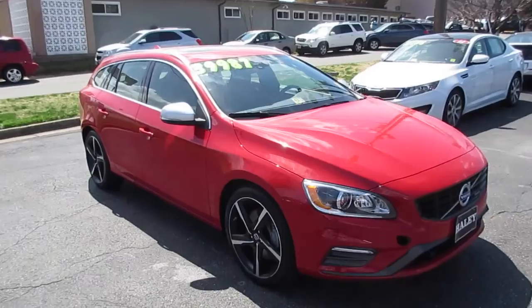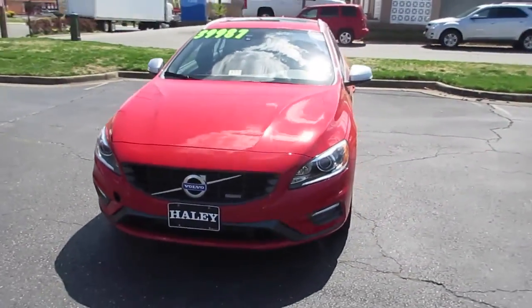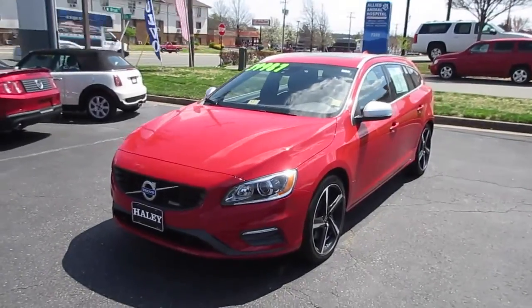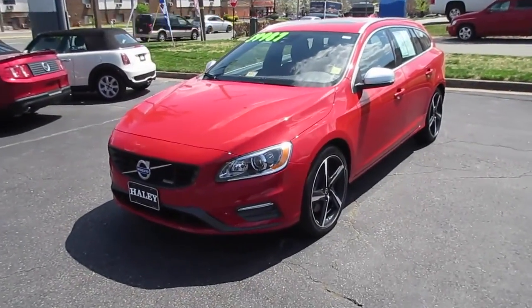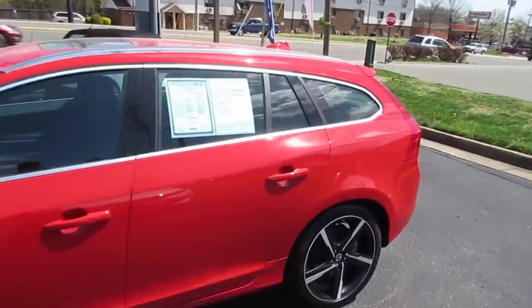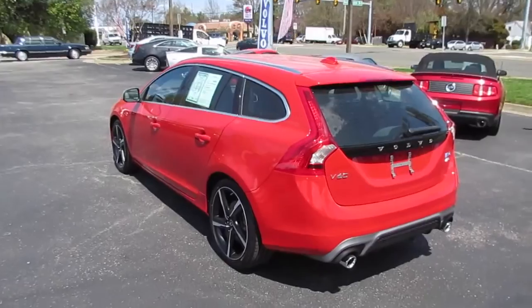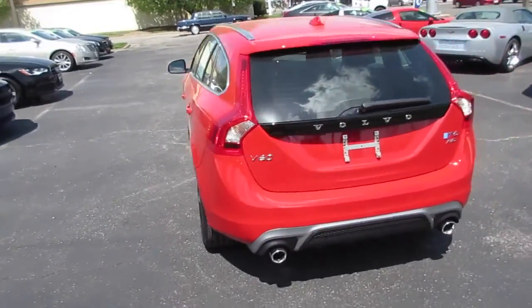Hey guys, it's me Jake from Jake Man 21642, and today I bring you probably my favorite new car on the market right now. This is the 2015 Volvo V60 R-Design. As you can see, this one has a passion red exterior — excuse the pollen on the car, spring has finally sprung here in Virginia.